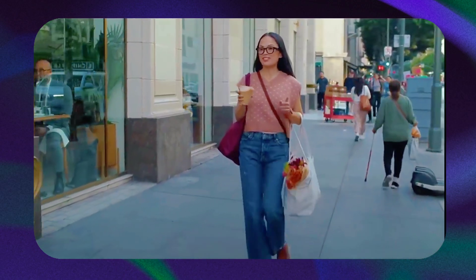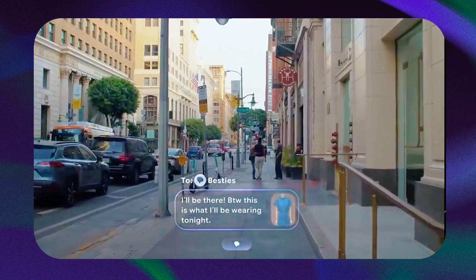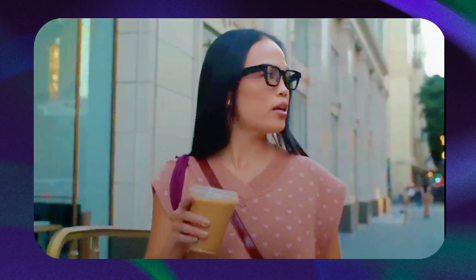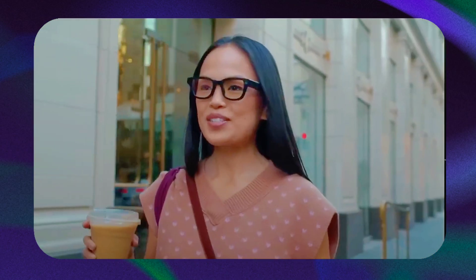Can you send the pic of the blue just to let them know what I'll be wearing tonight? How's this? Awesome. Send it. Is there a store where I can get a card for Kelsey nearby? Serendipity Cards is a good choice. Let's go.